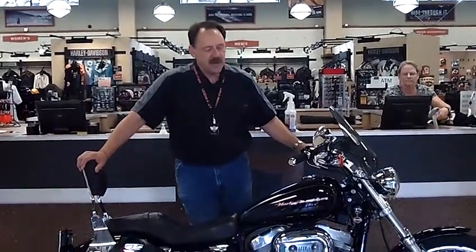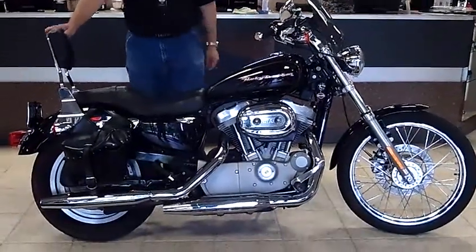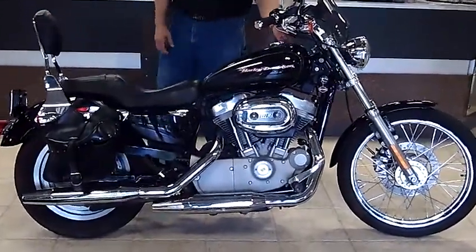Good afternoon. It's John up here in Silverdale, Washington at Legend Harley-Davidson. Got here a 2006 Sportster 883 Custom, 15,058 miles.